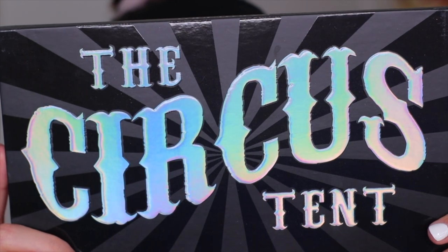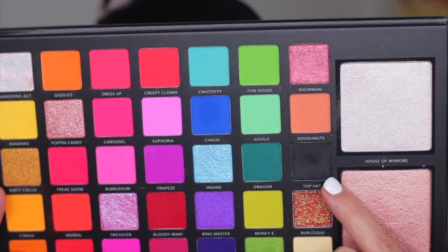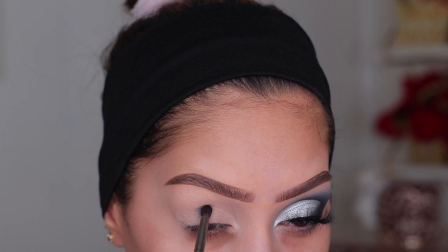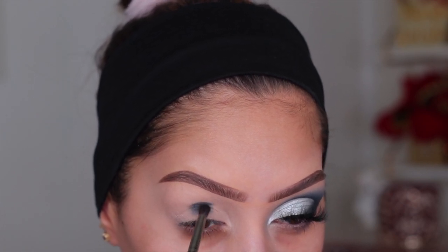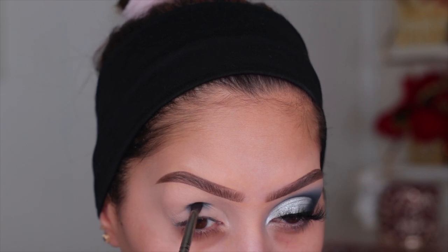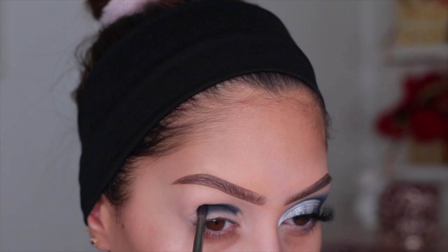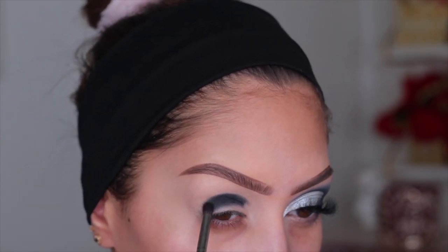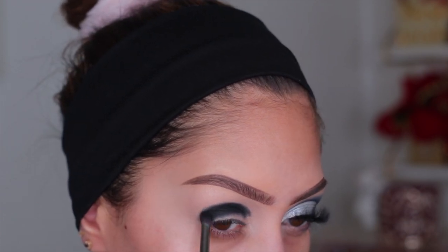The first palette I'm using is the Lorac Pro Circus Temp palette. I'm using the matte black called Top Hat — this palette is so nice and this black is super pigmented. I'm going to use it on a compacted blending brush to really build up the pigment and focus on creating the shape of the eyeshadow. I'm basically just creating that rounded shape and not worrying about blending at all at the moment.